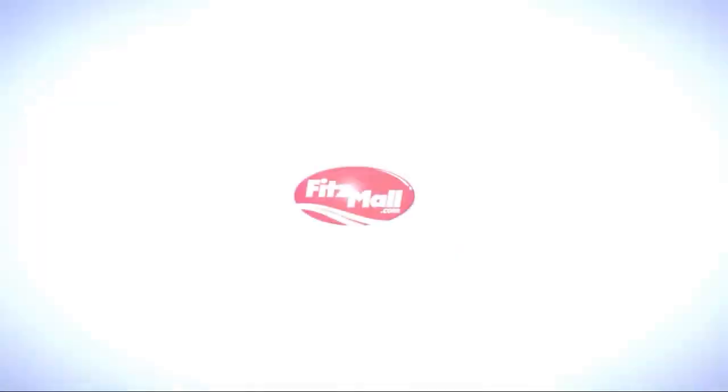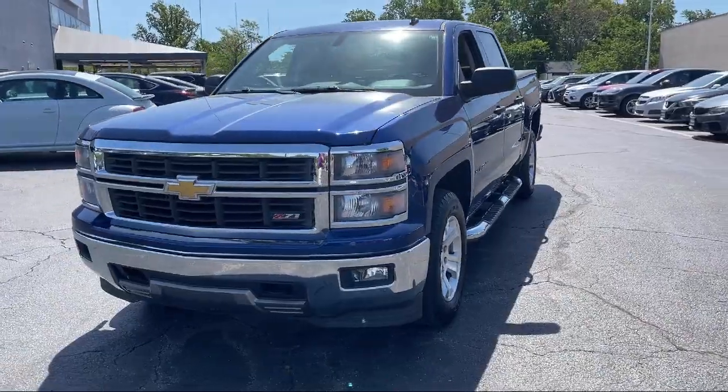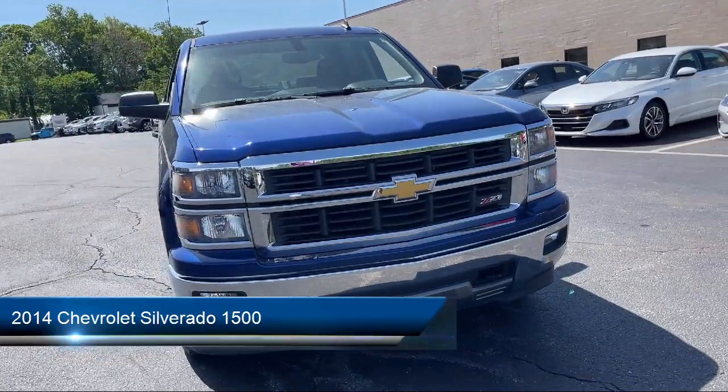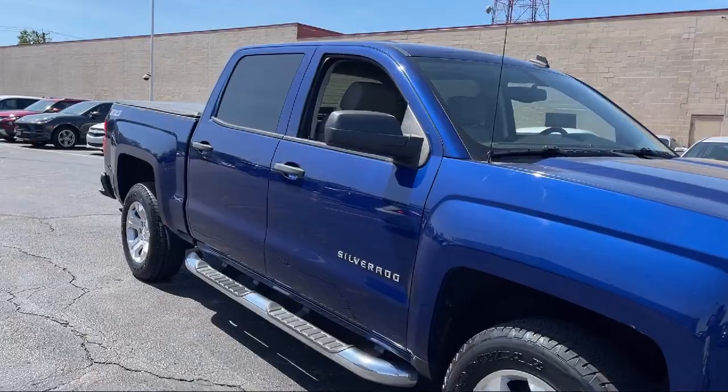For over 55 years, the Fitzway has been satisfying customers time and time again. And here's a look at another one of our great vehicles from our huge selection. It comes equipped with many standard and optional features and has less than 50,000 miles on the odometer.